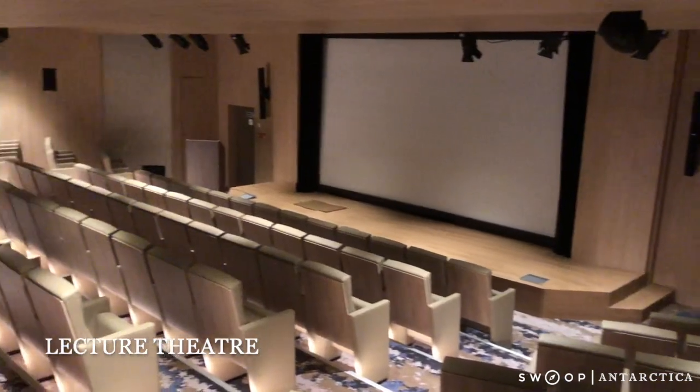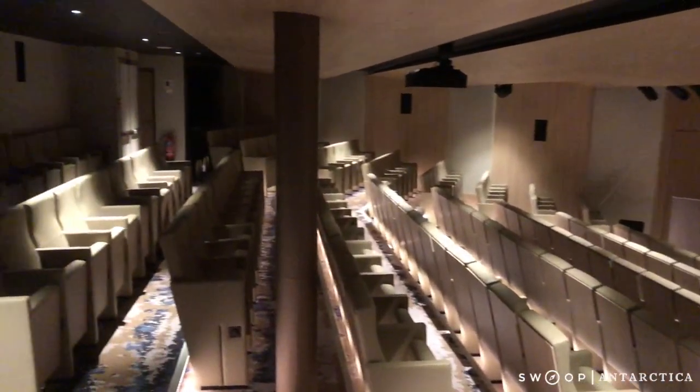On deck 4, just off the main bar, is the lecture theatre, where you'll have daily recaps and evening lectures.